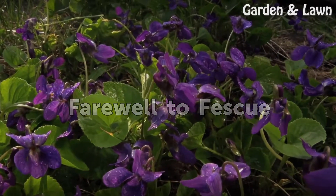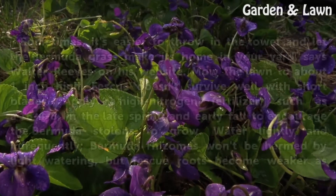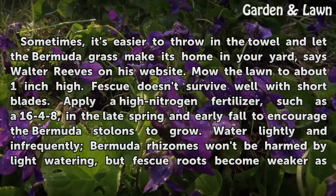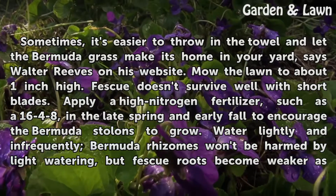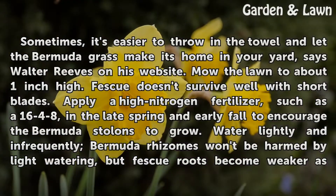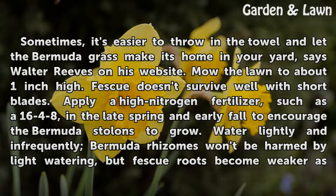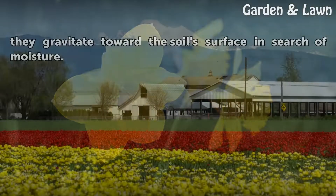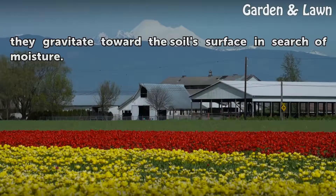Farewell to Fescue: Sometimes it's easier to throw in the towel and let the Bermuda grass make its home in your yard. Mow the lawn to about 1 inch high, as fescue doesn't survive well with short blades. Apply a high-nitrogen fertilizer, such as a 16-4-8, in the late spring and early fall to encourage the Bermuda stolons to grow. Water lightly and infrequently — Bermuda rhizomes won't be harmed by light watering, but fescue roots become weaker as they gravitate toward the soil's surface in search of moisture.